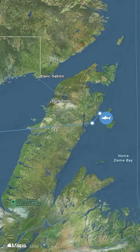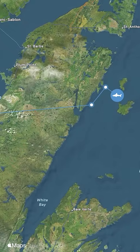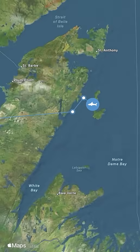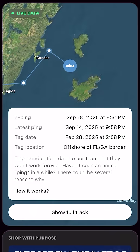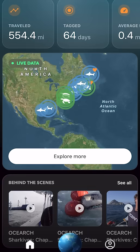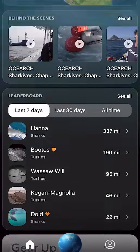Rather than trying to guess which path the shark may have taken around the coastline, we show you the raw data — the real locations where the shark was detected. So every time you open the Global Shark Tracker, you're seeing authentic scientific data, the real movement of some of the ocean's most iconic predators.